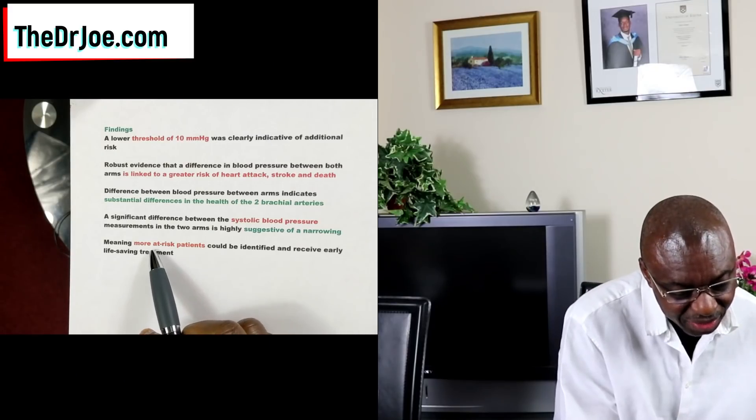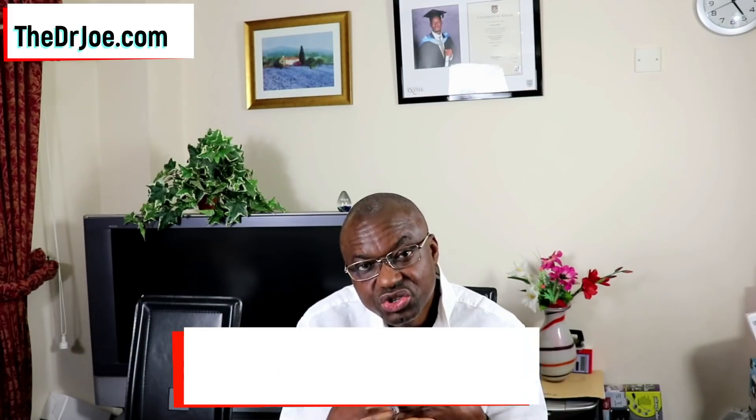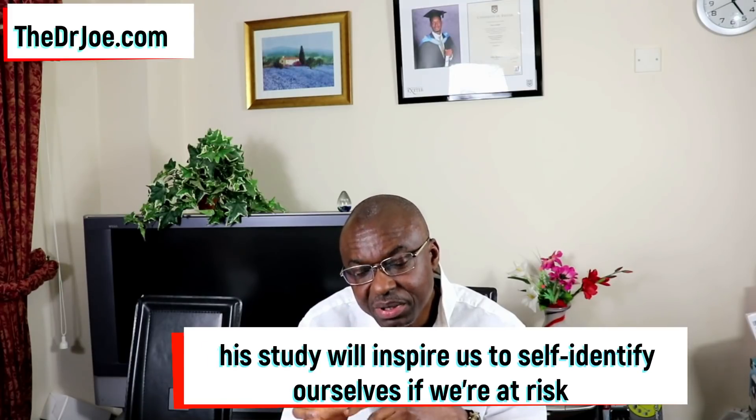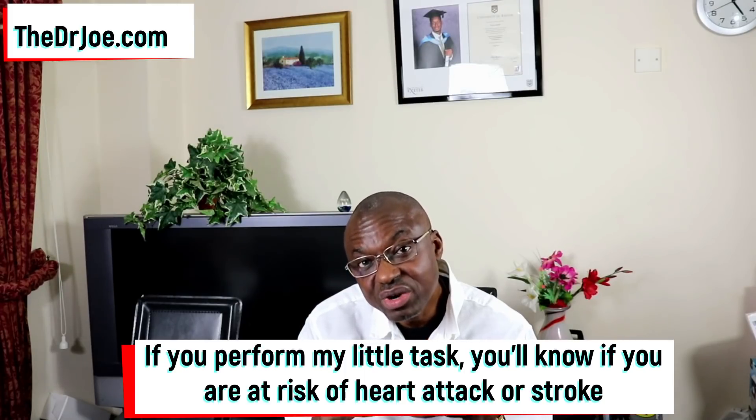What does this all mean? If we carry out the task I'm going to give you shortly, it means we can identify more at-risk patients, and those patients will receive early life-saving treatment. One of the things I like about this study is that it's going to inspire us to identify people who are at risk in the low-to-medium category, because we tend to concentrate on the high-risk categories. But if we all do what I'm going to suggest, we can pick up these problems early and initiate treatment.